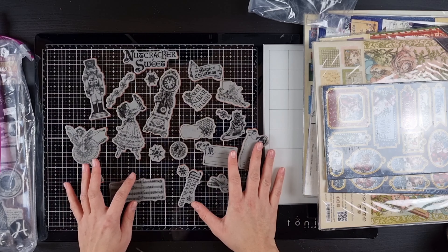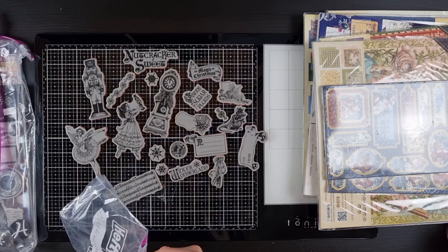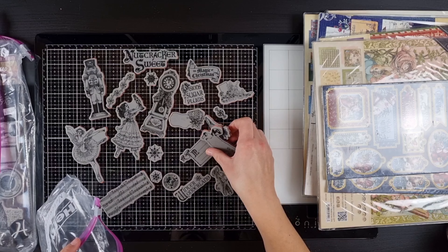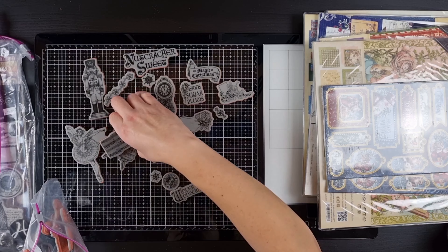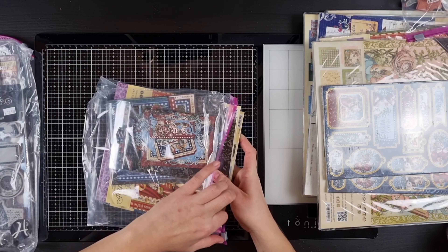She's also the one who encouraged me to apply as a brand ambassador, so again, very grateful. Thank you so much Eileen for all the stamps — I love them. And I did use them to make some Christmas cards.